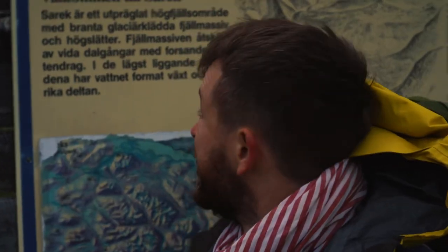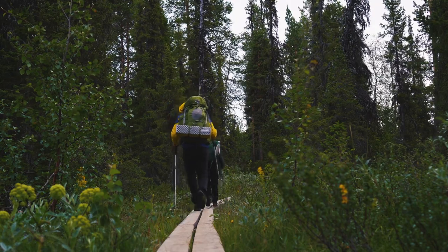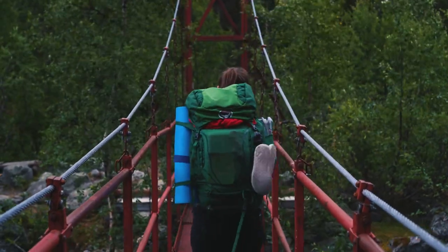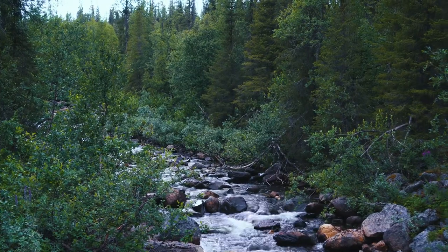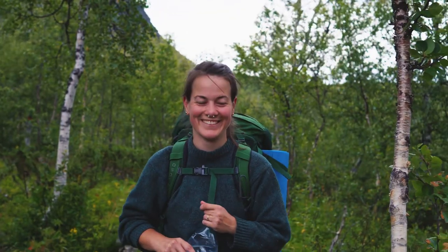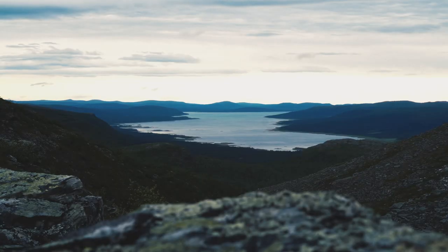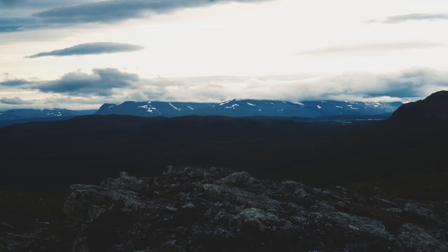Starting the second day by entering Sarek National Park. The first five kilometers of the day we climbed above the tree line, which means there are no mosquitoes, but it's windy as hell.